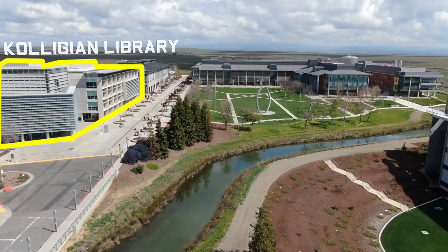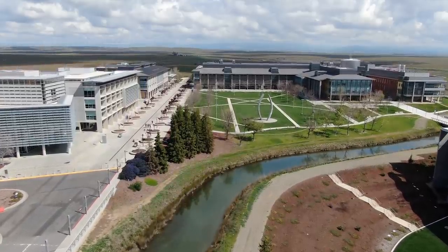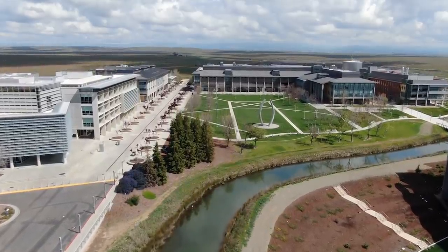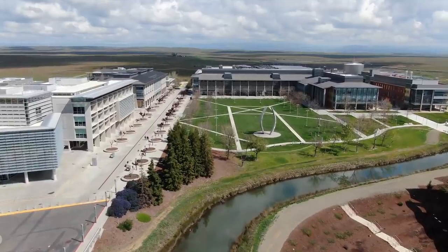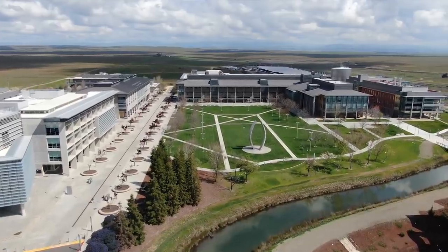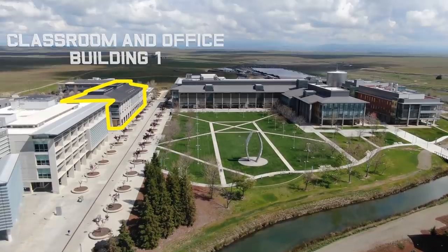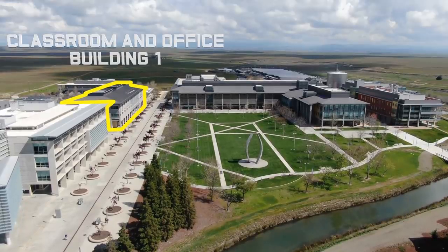Aside from this, you might have a class inside the library. Following our library, we have our Classroom and Office Building, or COB1. This building is the School of Social Sciences, Humanities and Arts, or SHA, as we students call it. This building is three floors tall and is organized cleverly. The first floor has our lecture halls. Our largest lecture hall is actually in this building and holds over 250 students, but we never fill it to capacity because we want to keep our 21-to-1 student-faculty ratio.